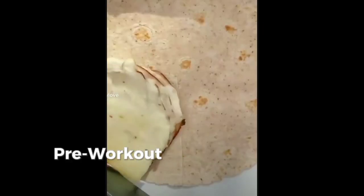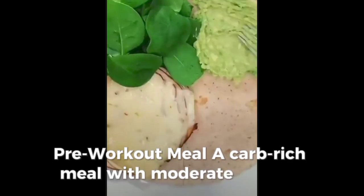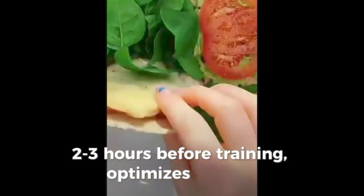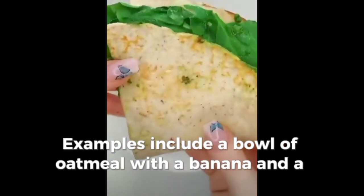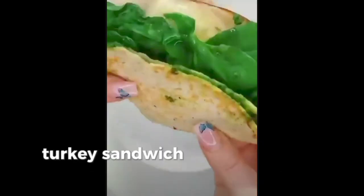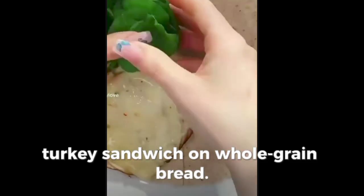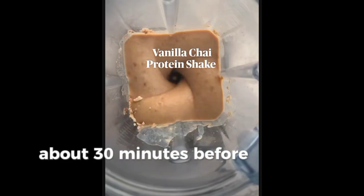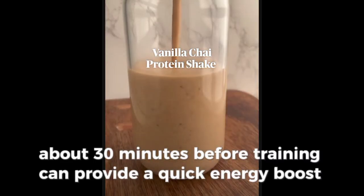For meal timing, a carb-rich meal with moderate protein, 2-3 hours before training, optimizes energy. Examples include a bowl of oatmeal with a banana and a handful of nuts, or a turkey sandwich on whole-grain bread. A smaller snack, like a piece of fruit or an energy bar, about 30 minutes before training can provide a quick energy boost.